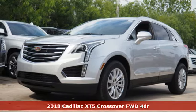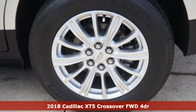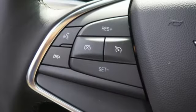Here's a 2018 Cadillac XT5 Crossover. Attractive and accommodating, treat yourself to a vehicle that does more for you and get ready for an impressive combination of features.